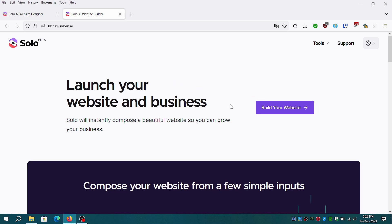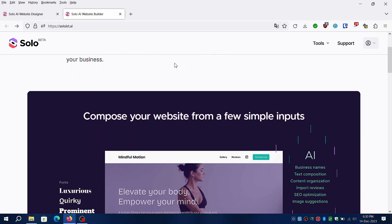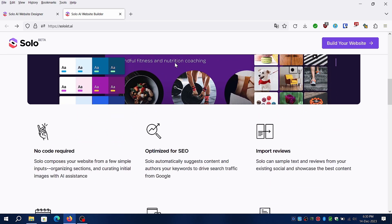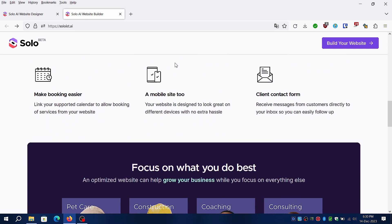Join the Solo AI revolution today and take your online presence to new heights. Some of the features of Solo AI: no coding experience required, optimized for SEO, import reviews from existing social media, make booking easier, optimized for mobile, tablets and desktop, and a client contact form for engaging customers directly to your inbox.